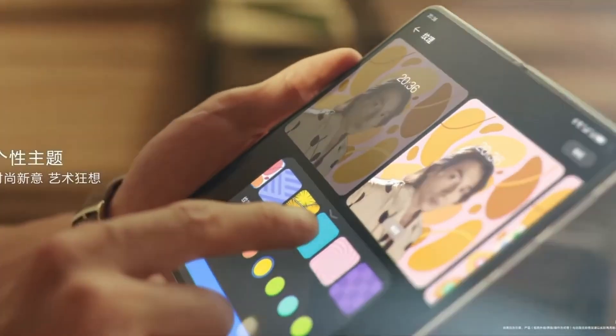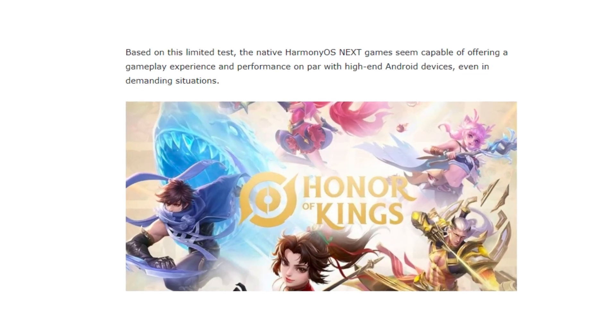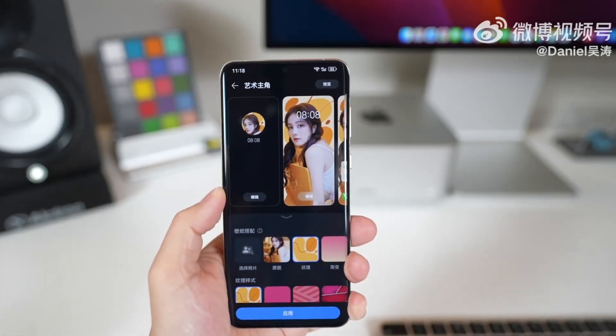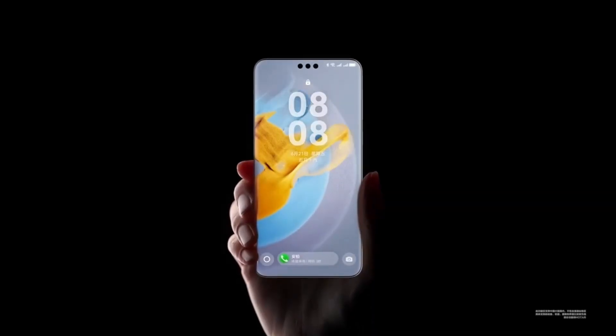So, should Huawei users and gamers be hyped for HarmonyOS Next? Based on these early results, the answer is yes, but with some caution. The performance of the native HarmonyOS Next version of Honor of Kings looks promising, delivering a gaming experience that's on par with high-end Android devices. This is especially exciting for mobile gamers who rely on Huawei devices, as it suggests that HarmonyOS Next could help Huawei close the gap in mobile gaming performance.